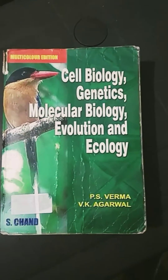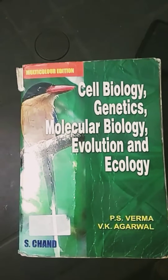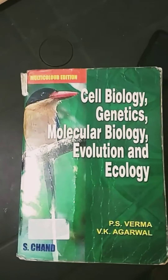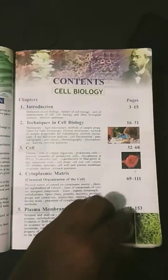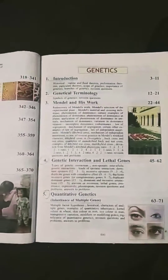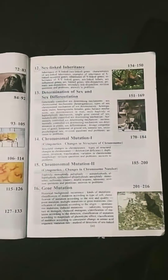This book costs around 600 rupees, but if it is more, it's worth it because you get all these aspects in this book. First, you get all the things regarding the cell biology content — there are many chapters regarding this. Then you get the genetics part.